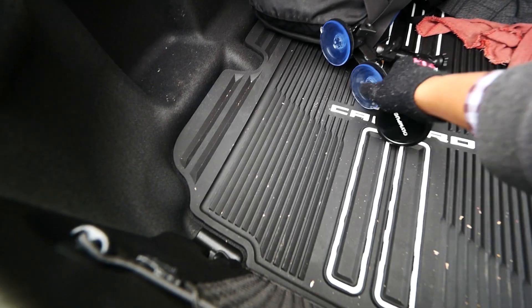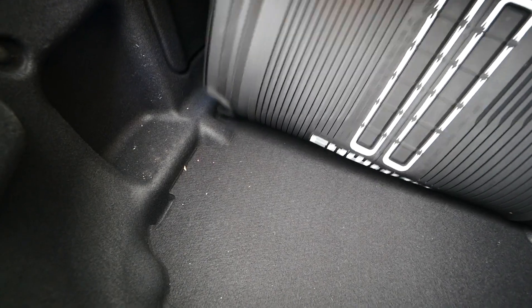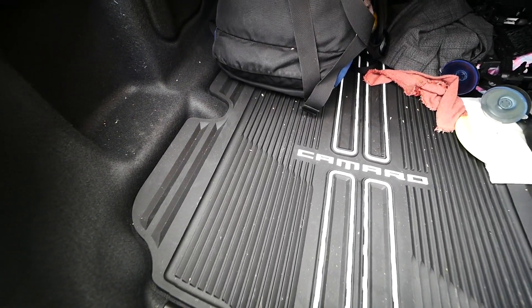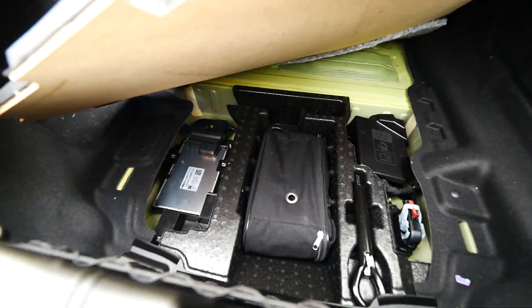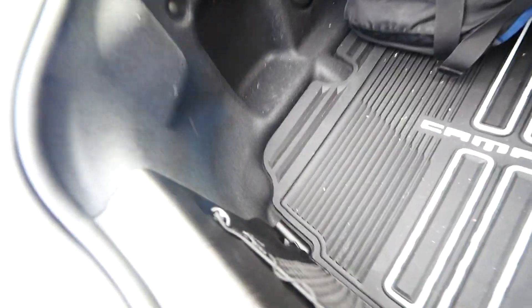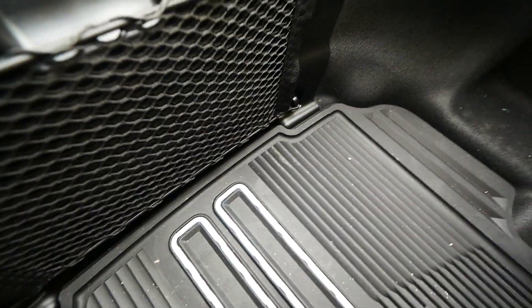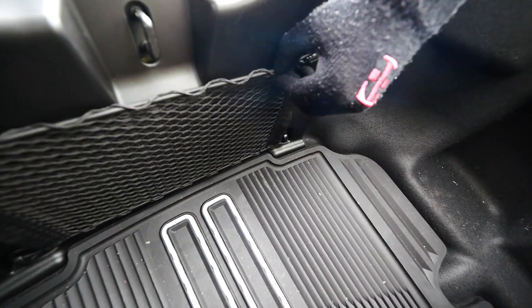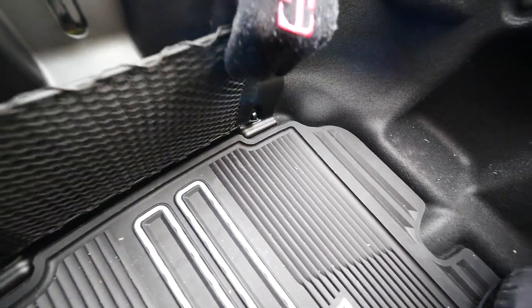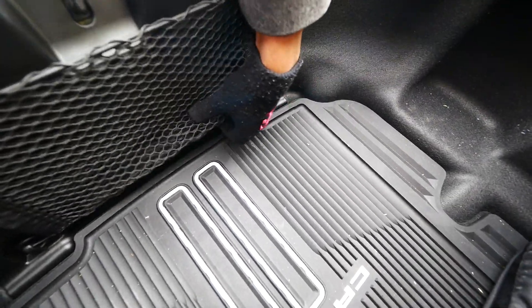Here's the all-weather mat that came with the car — it just says Camaro on it and it's rubber. Under it there's some module of some sort I had never looked at before. And here's that expensive cargo net — I wouldn't pay $70 for this little net. They lost their minds. I'll probably never use it.